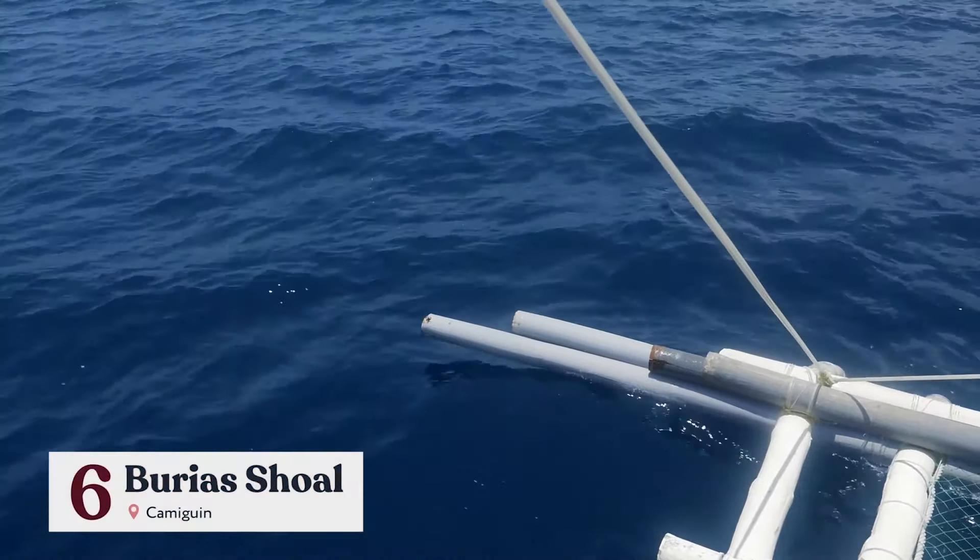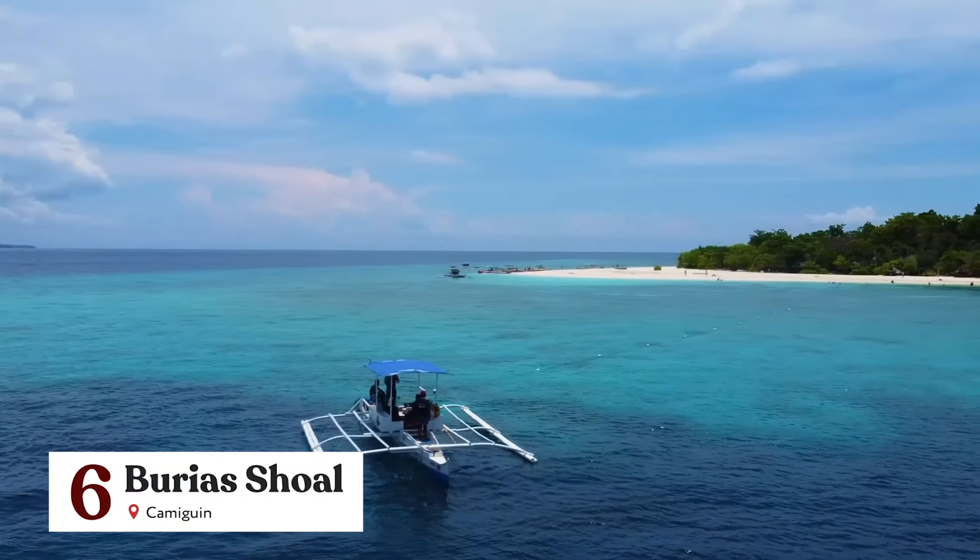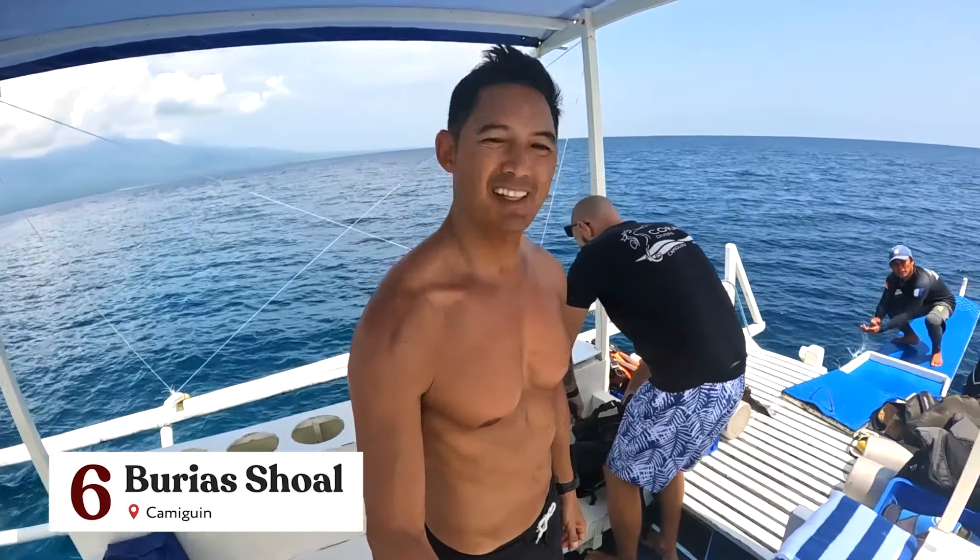A perfect spot for adventure-seeking divers like me is Burya Shoal here in Camiguin. Today, I will be scuba diving in one of the well-known diving sites and marine sanctuaries here in Camiguin, which is famous for its sightings of schools of jacks, tuna, mackerel and many more. We've arrived here at Burya Shoal, which means it is time to get kitted up and go diving.